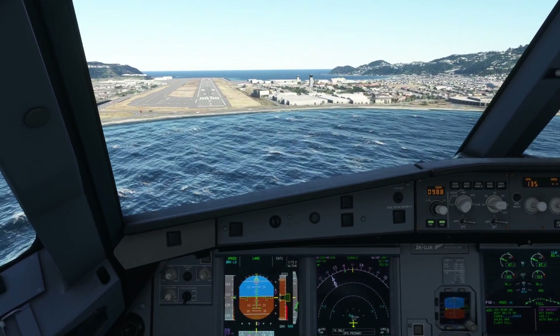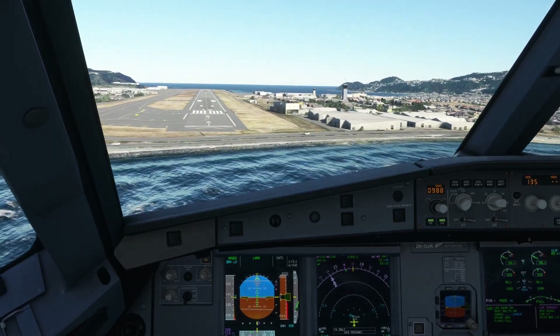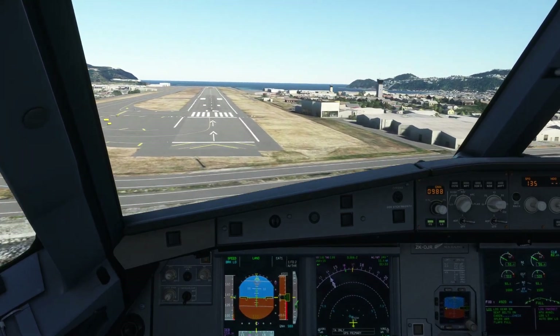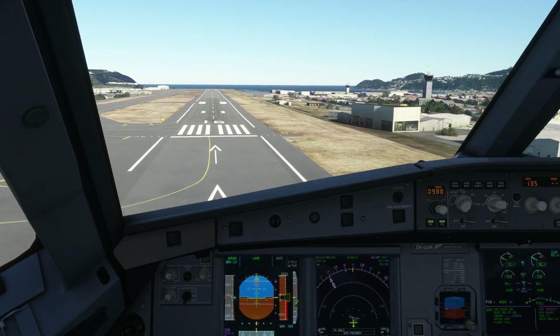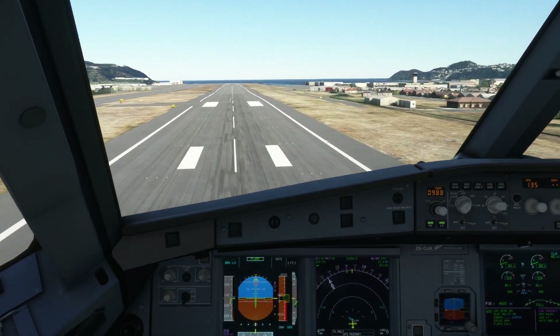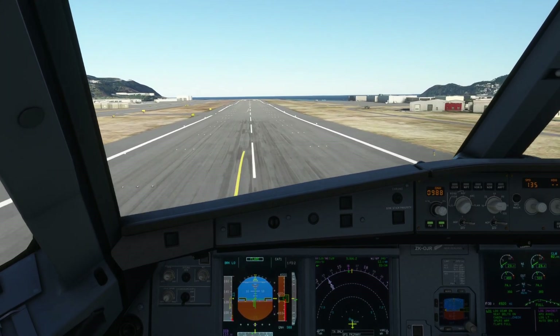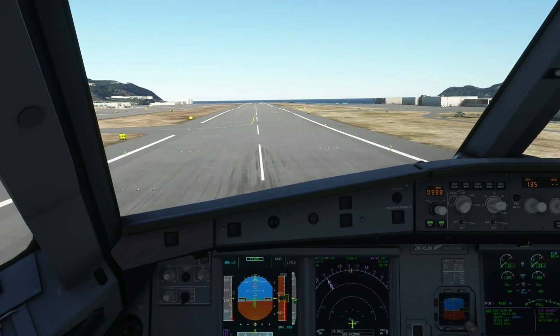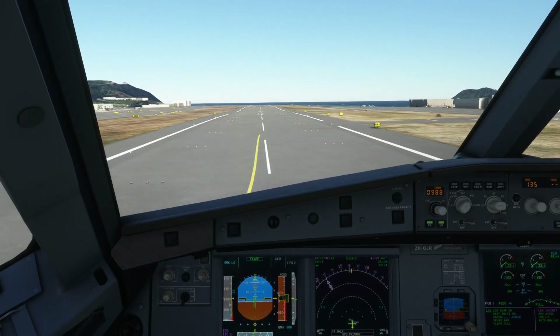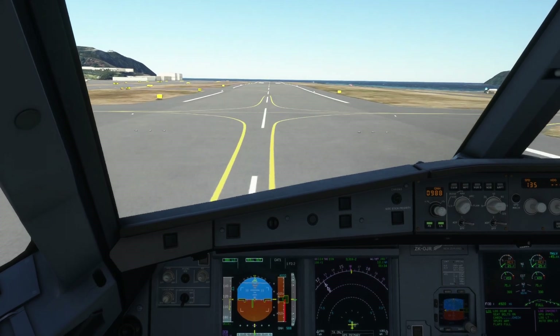We are going to be a little bit low at 200 due to Microsoft Flight Simulator's sometimes dodgy ILS. One hundred, fifty, forty — idle. Thirty, twenty, ten — come on, plane. Five — put it down.